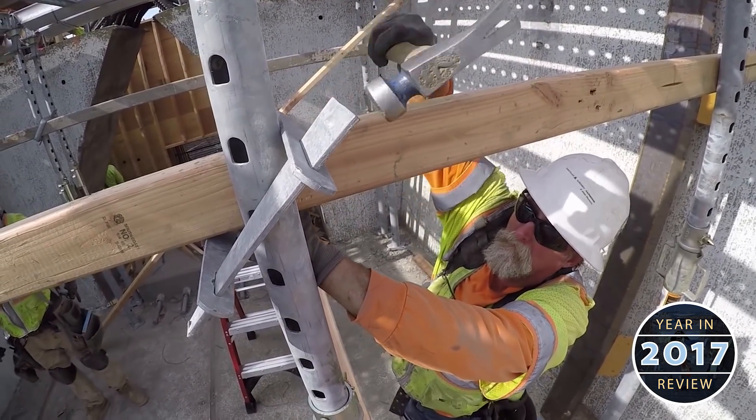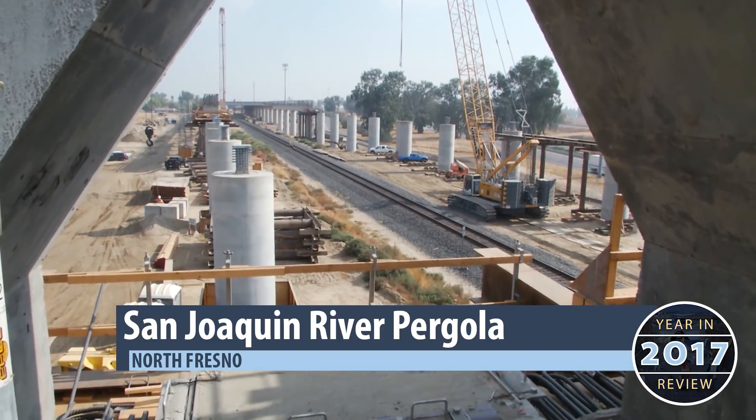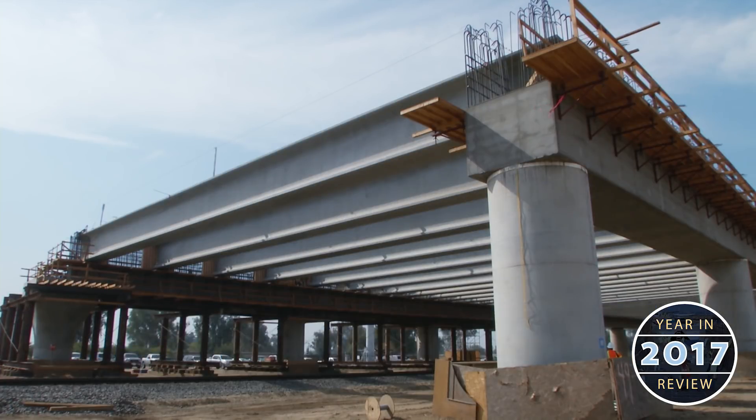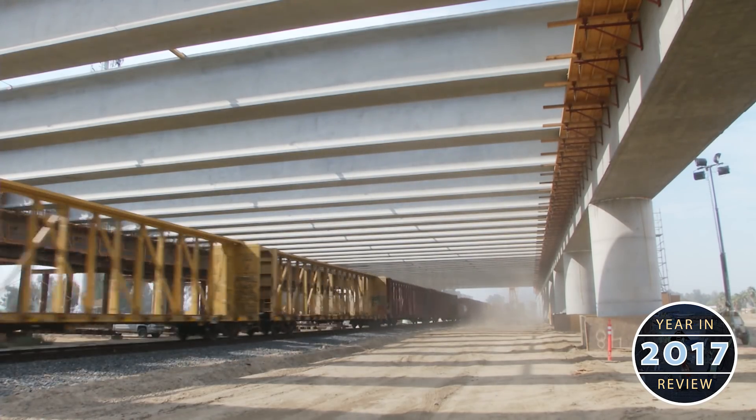Incredible progress is being made on three of the most visible projects on the system. Dozens of girders have been placed at the San Joaquin River pergola. This structure will support high-speed rail tracks as the train travels over the top of existing freight lines.